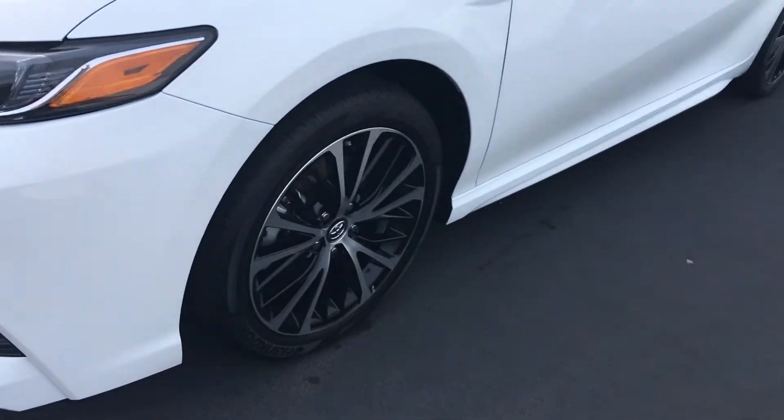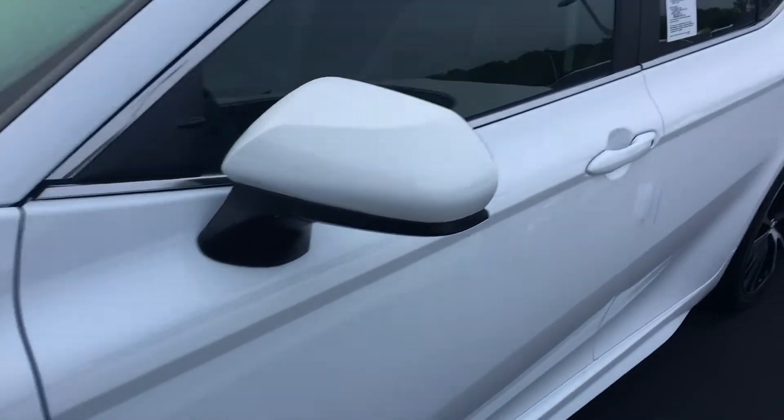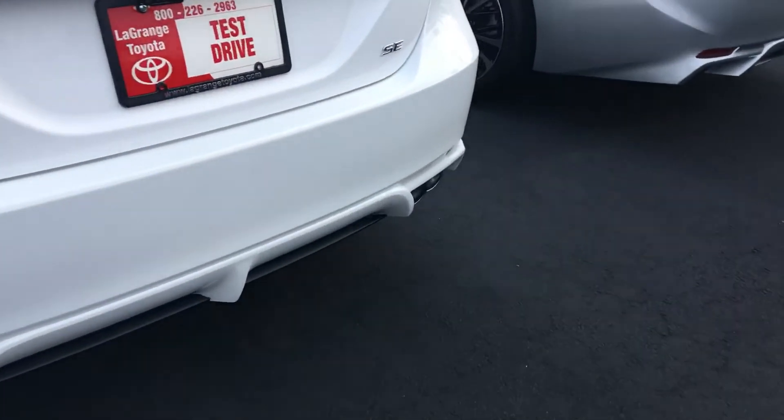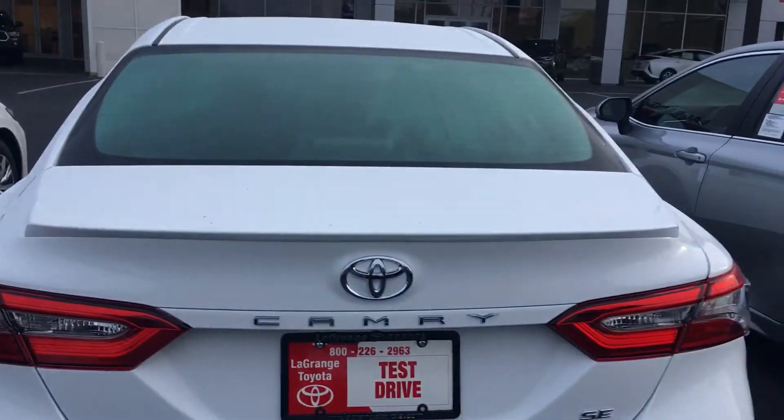The one I have here is an SE. It's got the good-looking alloy wheel. All of them come with power driver's seat, integrated backup camera, and in-tune radio system. This is the SE, so you also have the chrome exhaust tips and the spoiler on the rear.